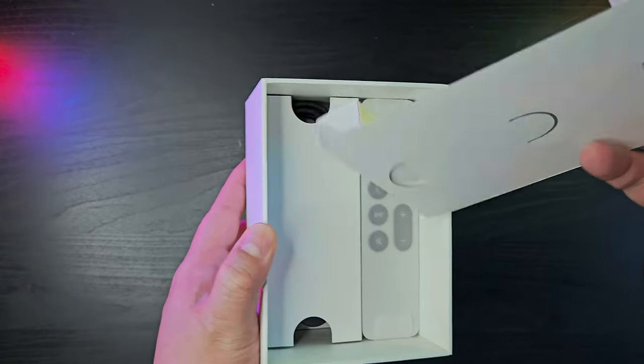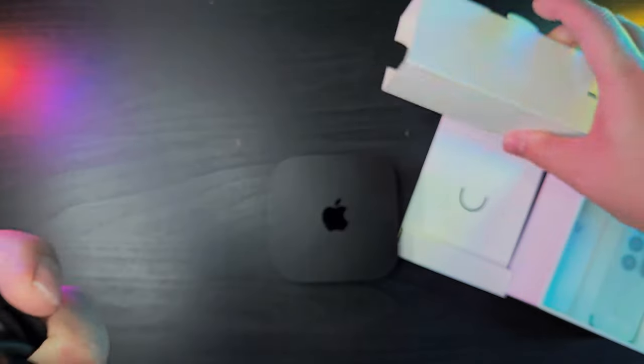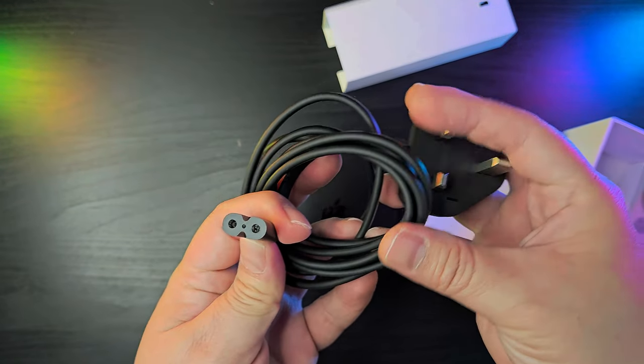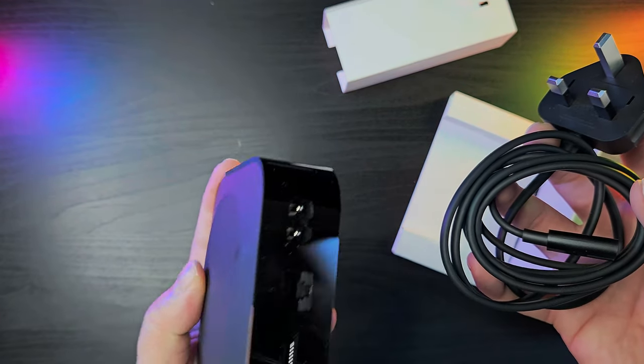Let's check out the other items included in the packaging. It includes the standard power cable, which will differ depending on your region. As mentioned earlier, the device itself contains a built-in power supply, which means you don't need to have a separate power adapter, unlike most of the other streaming devices out there.